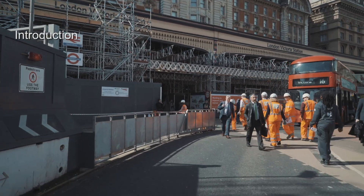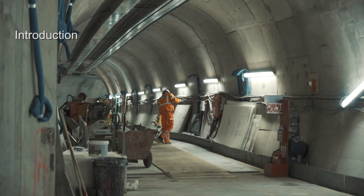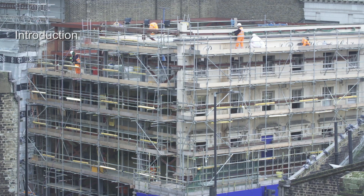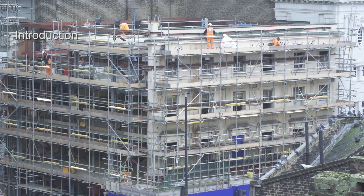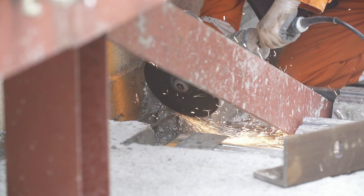I'm working on the Victoria Station Upgrade project. It's a £350 million station capacity enhancement project on behalf of London Underground. Here we've built new passenger tunnels and new ticket halls in order to improve the flow of passengers around the station itself. We're standing here in the Duke of York pub, which we had to demolish originally to provide ground treatment for the tunnelling works below, and we're now in the process of rebuilding and reinstating it back to the owner.